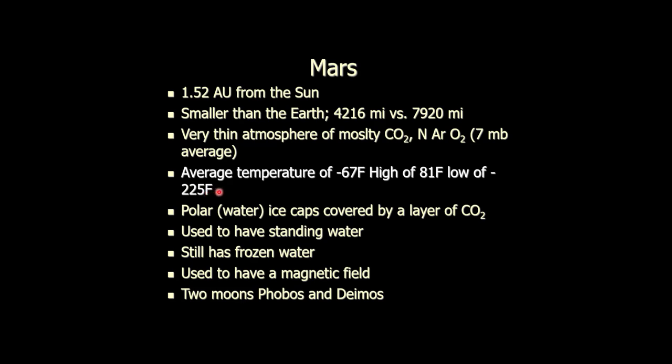Average temperature is negative 67 degrees, which is not warm, but not that bad as these things go. We see negative 67 here on Earth from time to time. The temperature range has a high of about 81 degrees, which is not bad at all, but a low of negative 225, which is not good at all. There's just not that much atmosphere to hold on to the heat, even if it is mostly carbon dioxide. So Mars is cold — very cold.